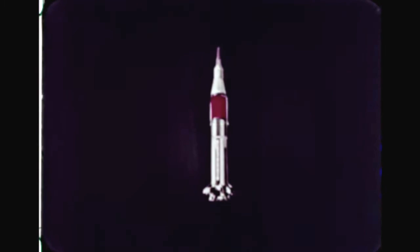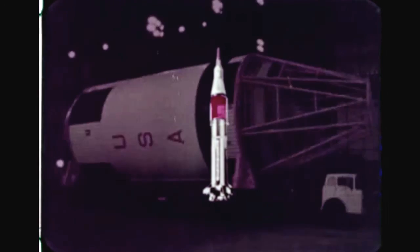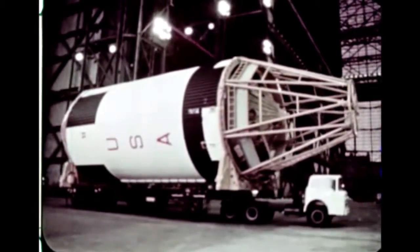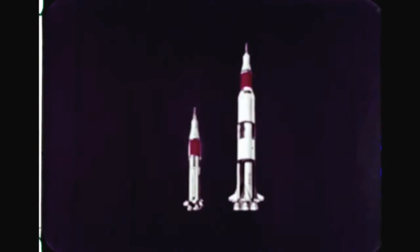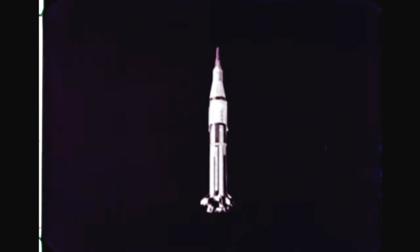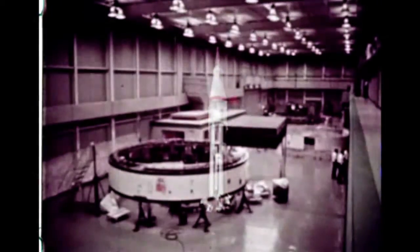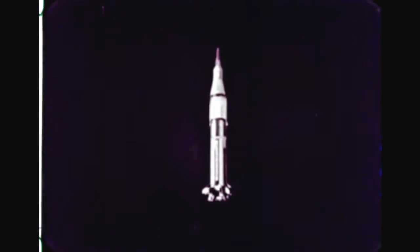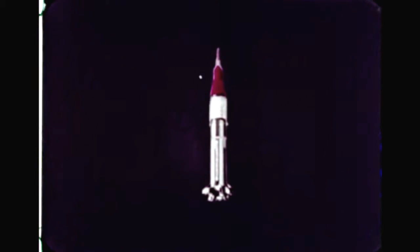The second stage of the Saturn 1B has more than double the power of the earlier Saturn second stage. This part alone is as tall as a five-story building. It will later be used as the third stage of the Saturn 5. To complete the space vehicle, an instrument unit is added which contains the guidance equipment necessary to place the Saturn on its planned flight path. Above this is the payload — a command and propulsion module and a lunar module, the spacecraft which later will be boosted to the Moon by the larger Saturn 5 to perform the actual manned lunar landing.